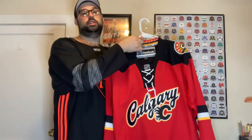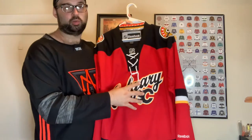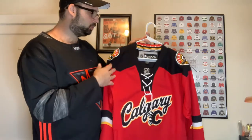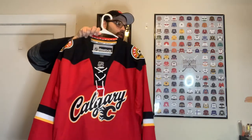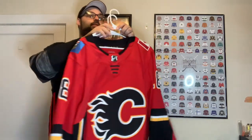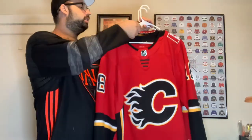Next up we have the Calgary Flames. I have a Reebok normal Calgary Flames jersey — same as the one behind it, so I won't waste your time with that. But I do like this one with the Calgary word mark on it. I normally don't like word marks but it has the C in the logo and I like the mountain range and the bat in the neckline. It wasn't very popular when it came out but it's still a good fun jersey.